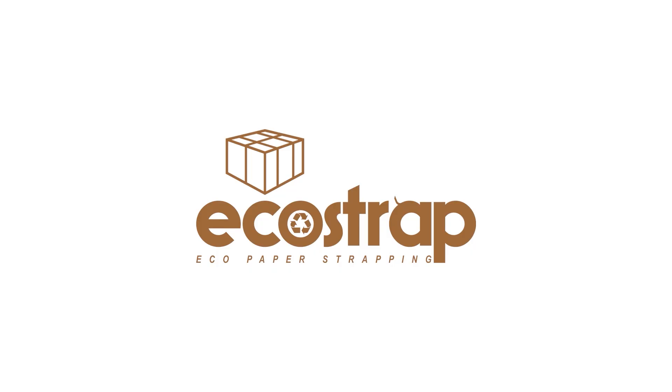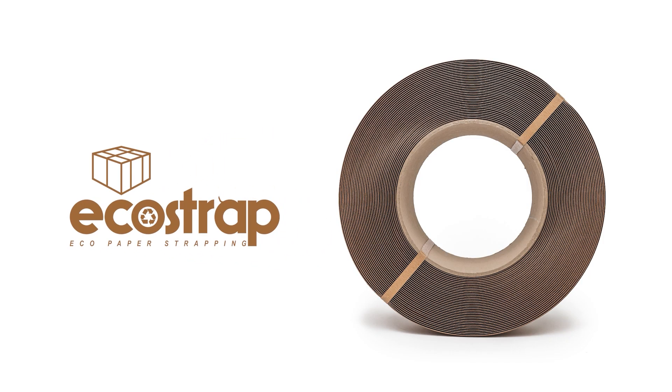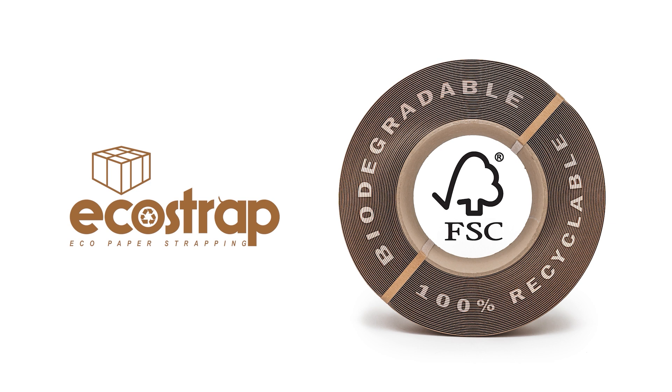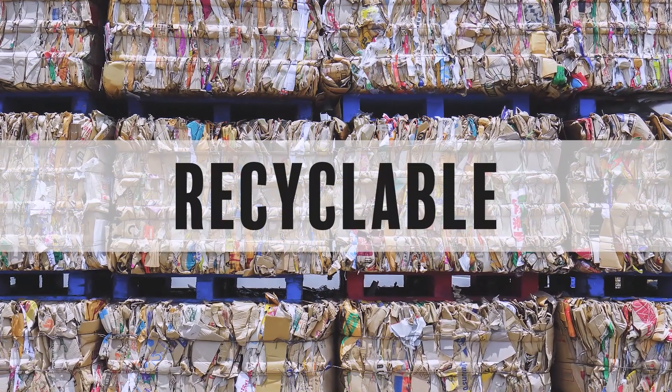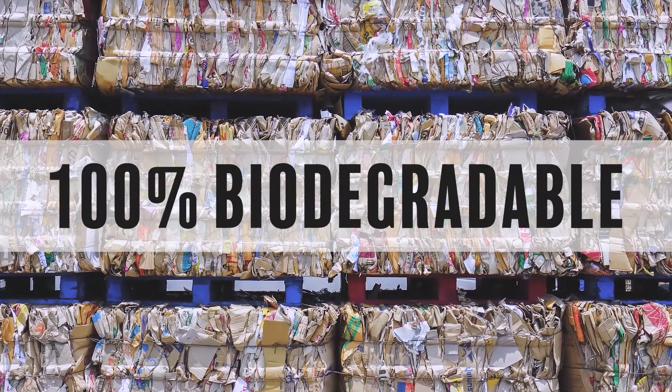EcoStrap fixes this problem once and for all. EcoStrap is made from FSC-certified paper, which means that it's sustainably sourced from managed forests. EcoStrap is easily recycled in with your normal card and paper recycling, and it is 100% biodegradable.